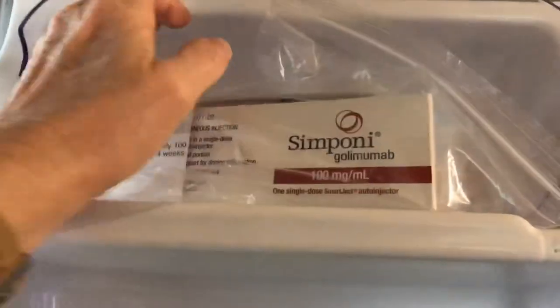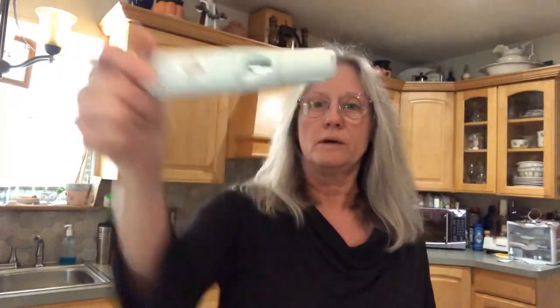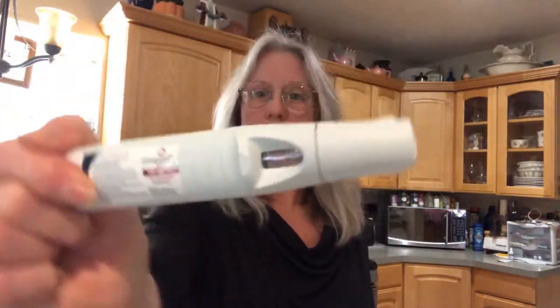Hey guys, it's that day — time to get it out. We'll set it out here on the counter for about 30 minutes before we get our shot. It's already been another month, can you believe it? So this is going to be Simponi shot number 10, and I will be giving it on the right upper abdomen area. I pulled the shot out about 30 minutes ago — we've got a nice clear air bubble there.